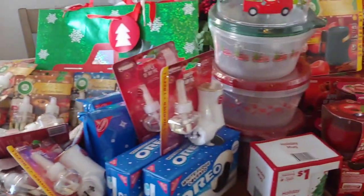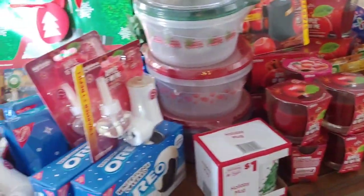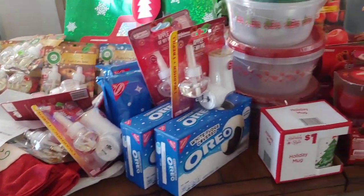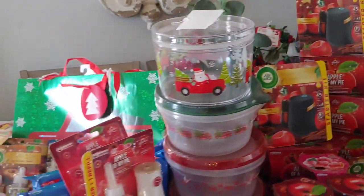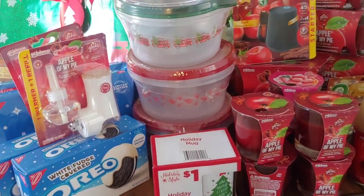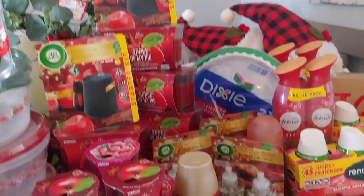Here is my clearance haul finds for today. Everything was 25 cents — I sure hope your region is participating in this clearance event. Not one thing on this table is more than 25 cents. I tried to pick up as much of the items that I thought I could use, spread the joy, or share with family members. Of course we can always use this because Christmas will be here in less than 11 months — it will be here before you know it.